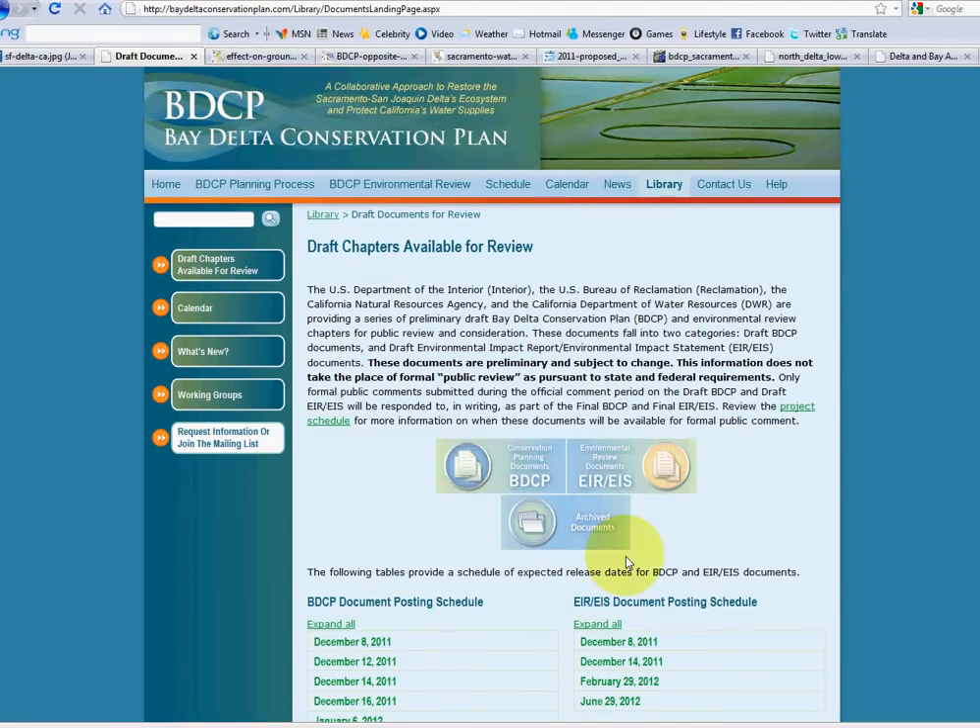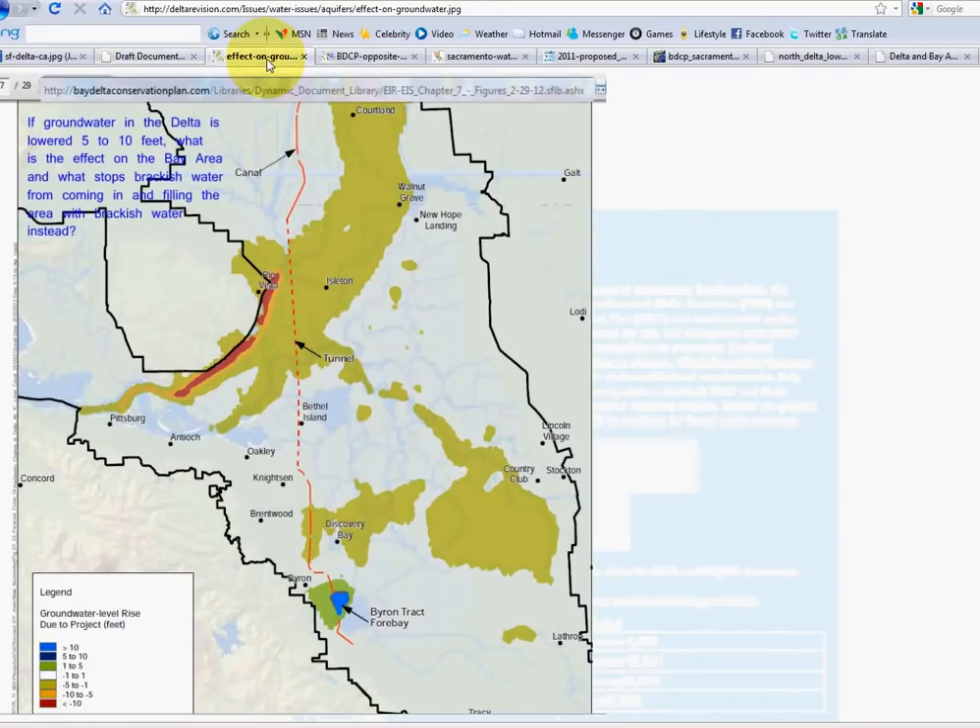The draft EIR/EIS and the plan are being released now. You can go through and look at these documents; it will become official later in 2012. This is just one map and you can read from Chapter 7 about the effects.